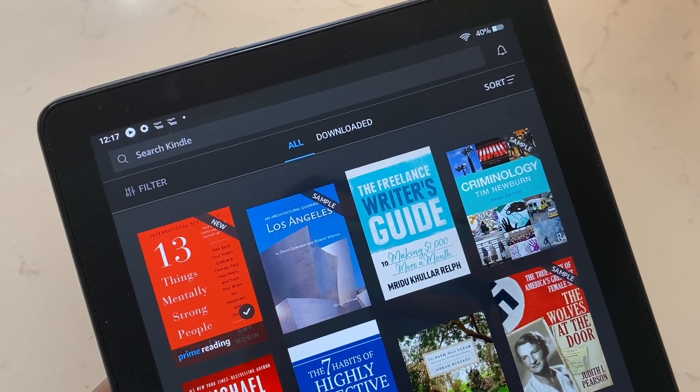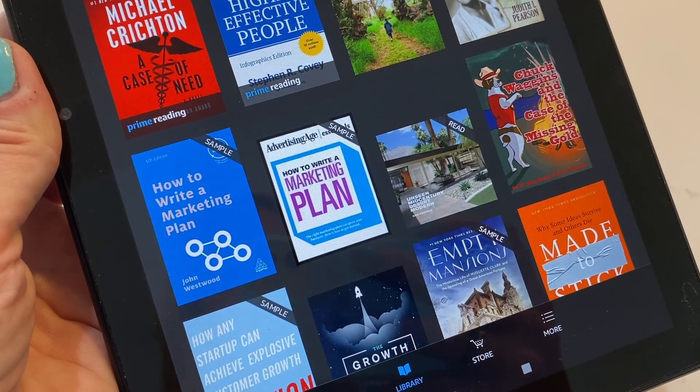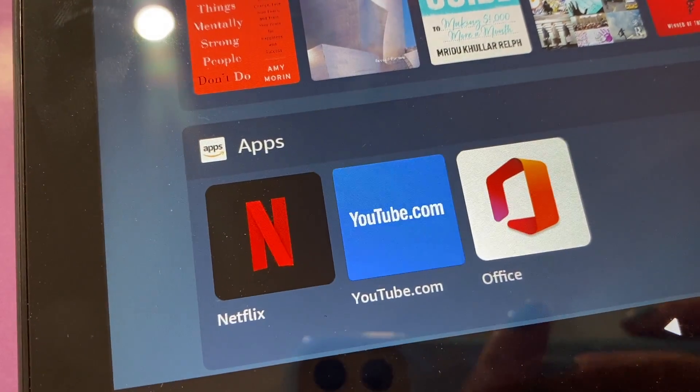Of course, a big draw will also be the Kindle app for reading books. Once you're signed in, you will have access to your full Kindle library without having to re-download them all again. The Amazon App Store comes loaded onto this tablet, so you can download other apps that you might want, but the Google Play Store is not available. I quickly added Spotify, YouTube, Netflix, Instagram, Twitter, Google Keep — which is a really cool organizer and note-keeping app — and a few others. I found many of the daily apps that I use on my iPhone were also available in Amazon's App Store, so that was a nice surprise.